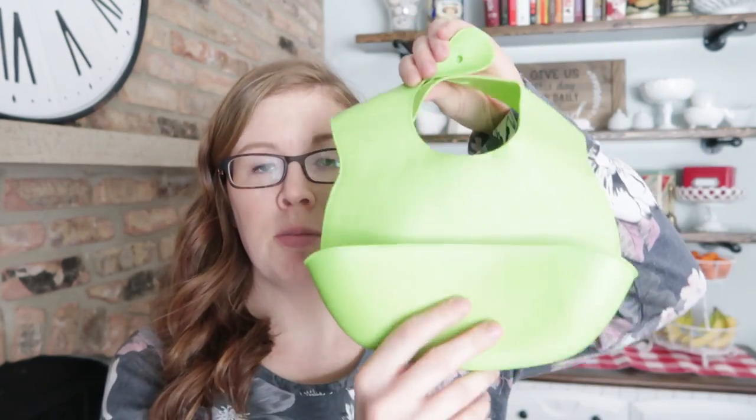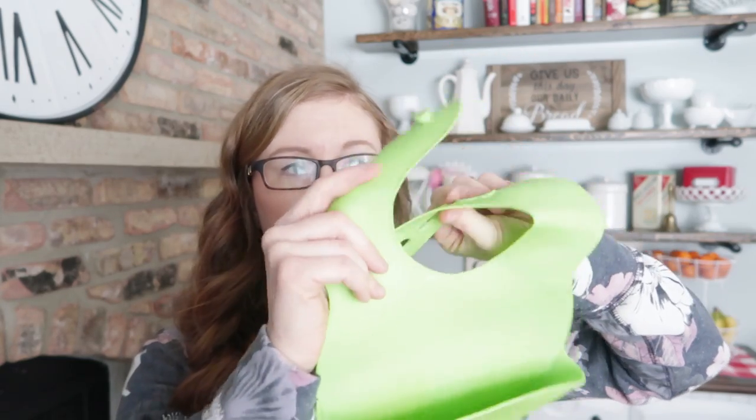My favorite bibs by far are the Summer Infant bibs. They can be adjusted, I put them in the dishwasher, and they catch the food really well. They're easy to clean and great for on the go - you can roll them up, take them with you, and just wipe them down with a wipe afterwards. I love them.